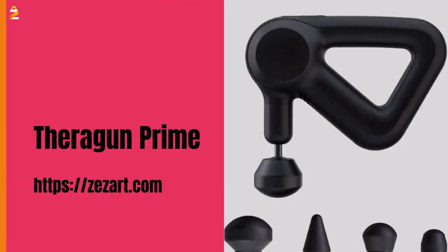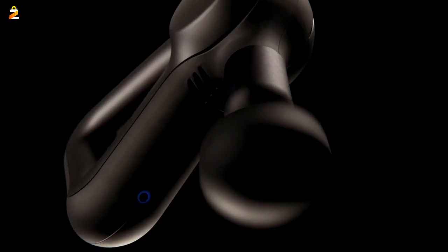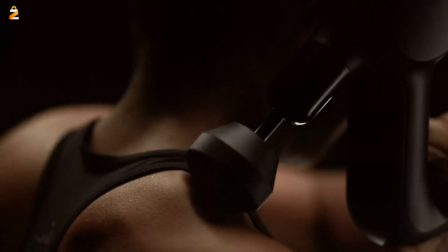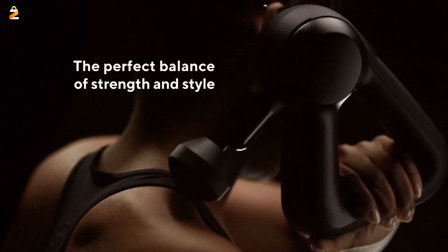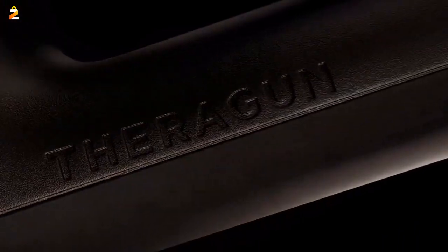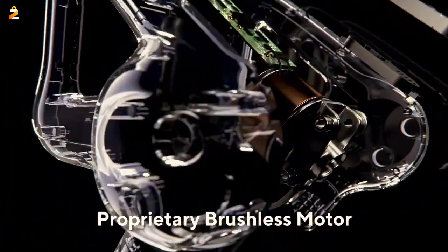Theragun Prime Electric Handheld Massage Gun — Smart App and Bluetooth Enabled Percussion Massage for Athletes, Deep Tissue Muscle Therapy Device with QuietForce Technology. Developed by best-in-class wellness scientists at Theragun, it eases pain and tension away with percussion therapy. Control your pressure and speed via a mobile app and feel therapeutic results instantly.